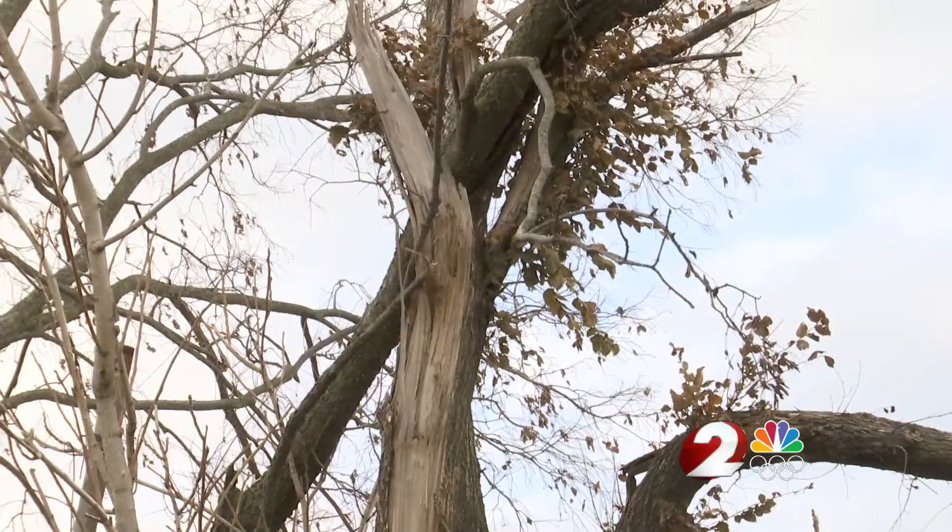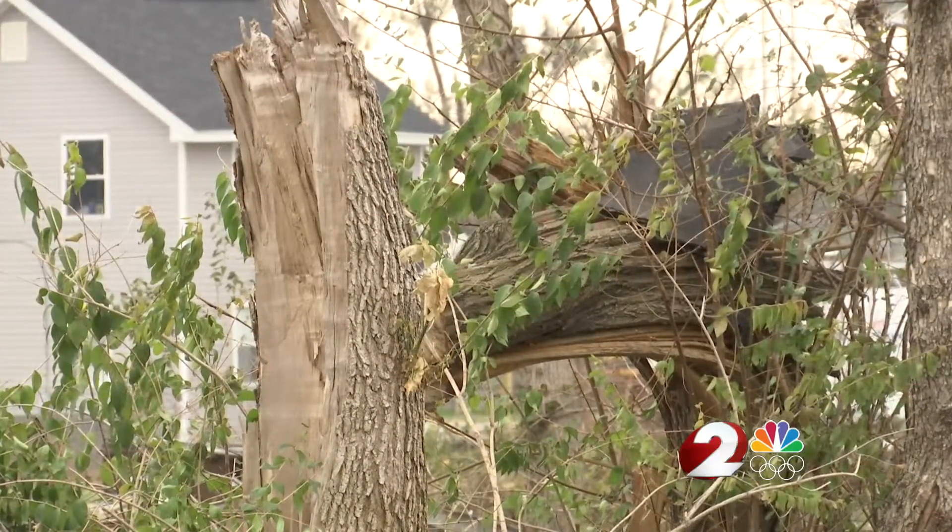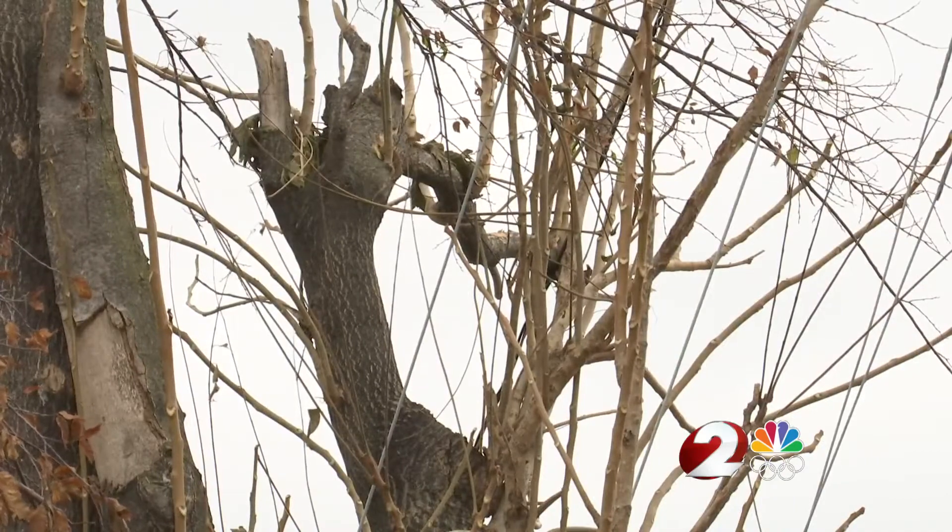Brian Benton with Arbor Experts encourages anyone who received damage from the tornadoes to have a certified arborist examine their trees before winter officially hits. The extra weight and strain of things like heavy ice, significant snow, and significant wind load is going to increase the likelihood of poor branching or damaged branching.